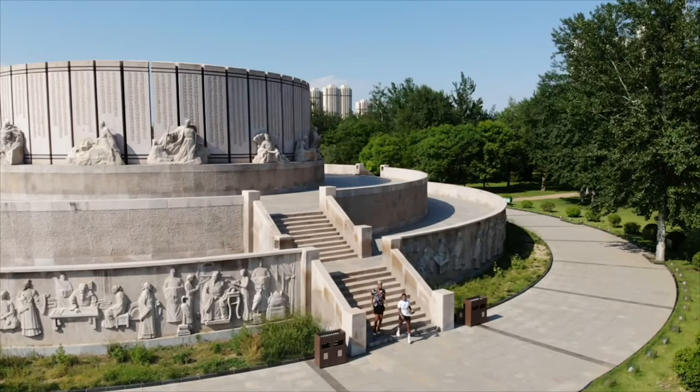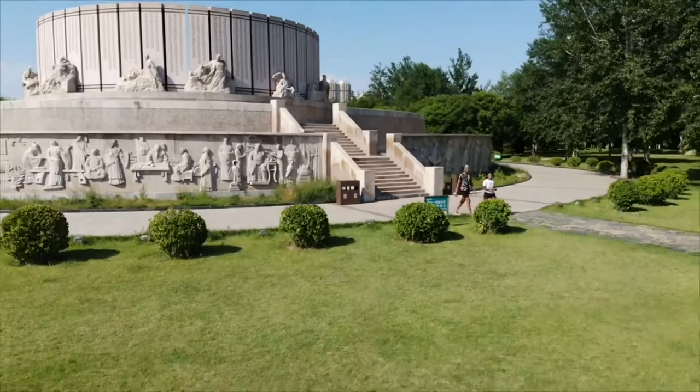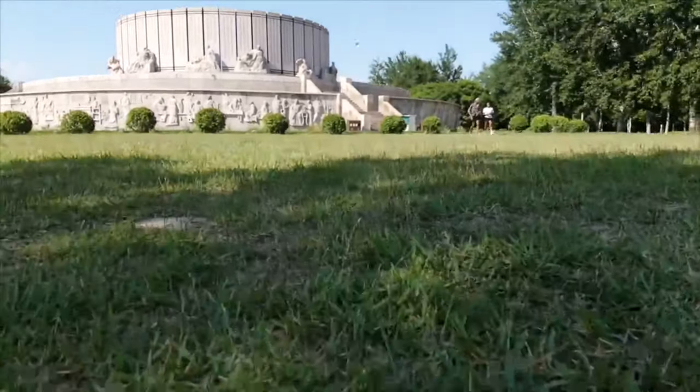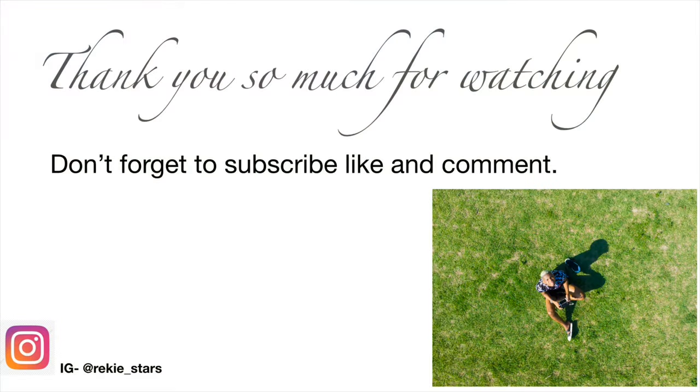And so that will be all for today. Thank you so much for watching. I hope you enjoyed the flight. See you in my next videos. Bye.